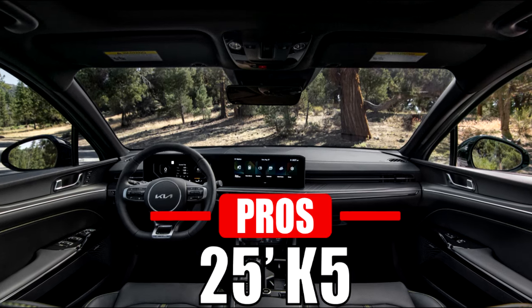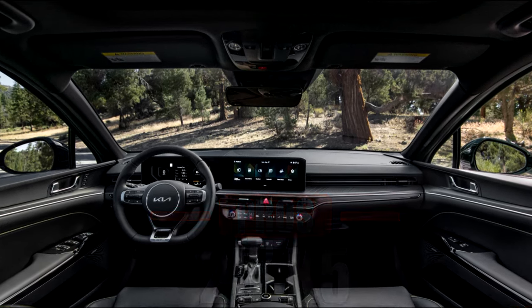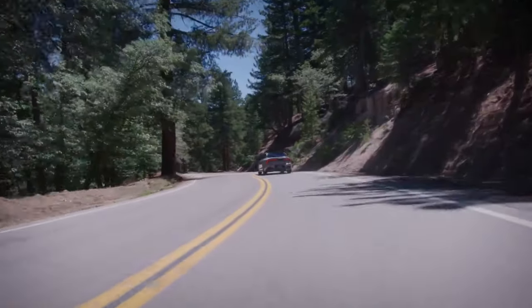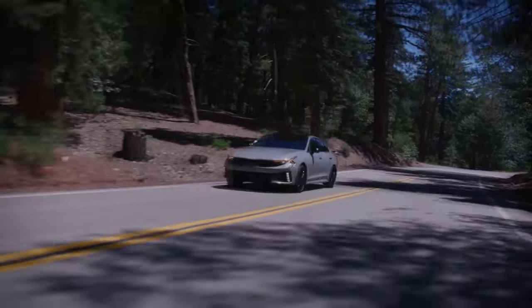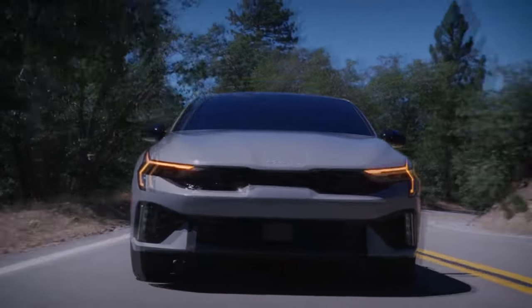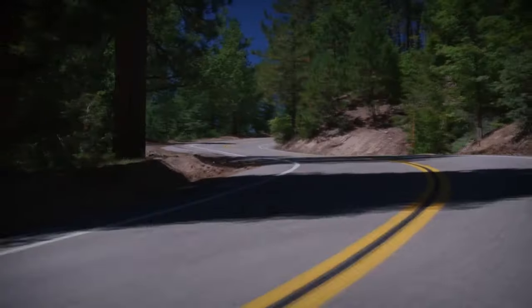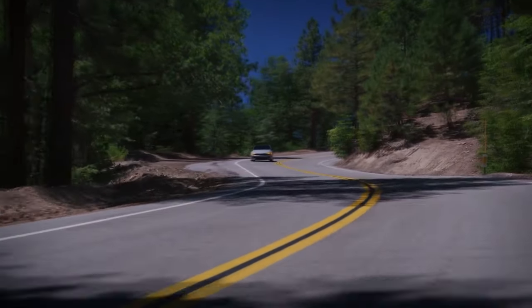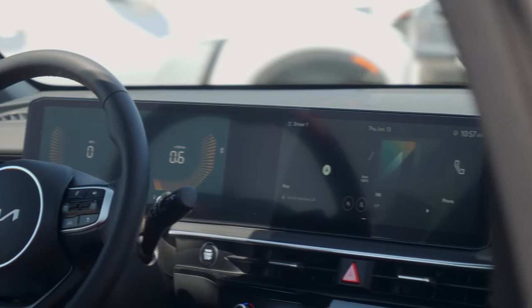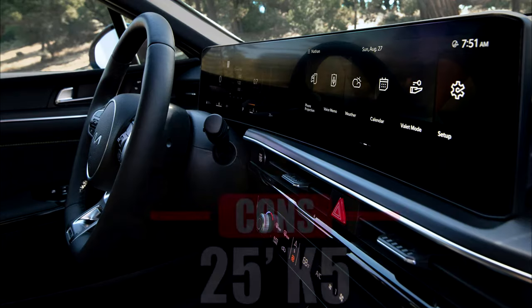The 2025 K5 also comes with many pros. The GT model with its turbocharged 2.5-liter engine provides brisk acceleration and a more engaging driving experience. The K5's sport-tuned suspension and dual-clutch transmission also make it a standout in terms of driving pleasure. Lastly, unlike the Camry, the K5 comes standard with a 12.3-inch infotainment display.